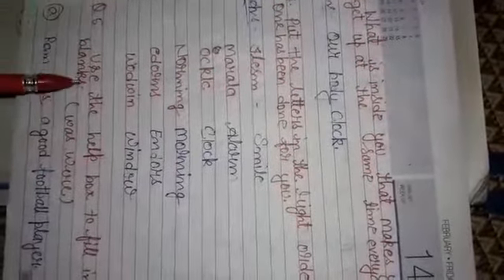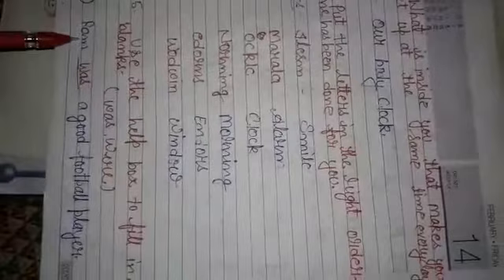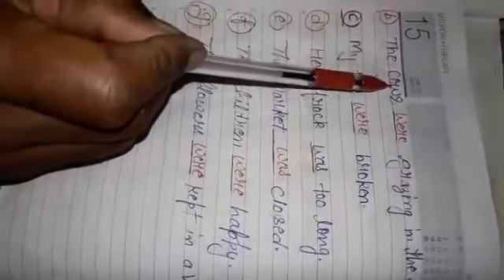Question number 5: use the helping box to fill in the blanks. The helping box has 'was' or 'were'. Sentence A: Ram was a good football player — Ram is singular so we use 'was'. Sentence B: The cows were grazing in the field.